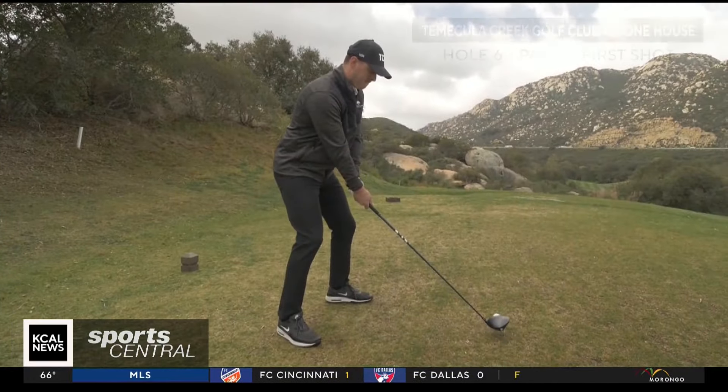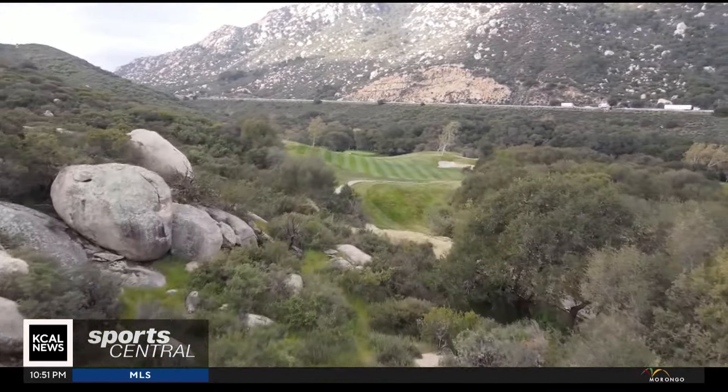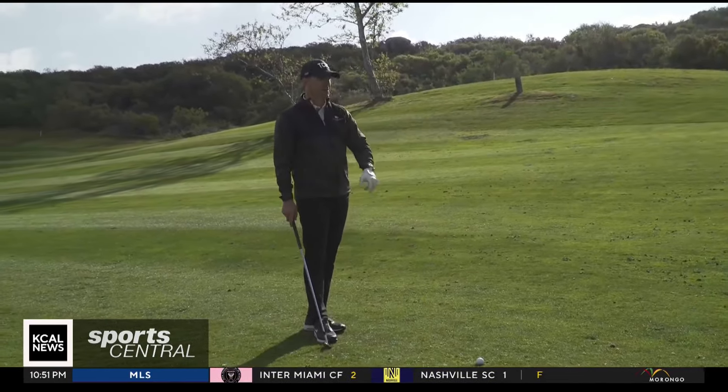So here we go. Let's go see where that landed. We found the middle of the fairway, which is good. I was able to hit my target line over the sycamore tree — it hit the grass slope and rolled right to the middle.